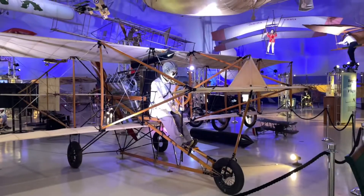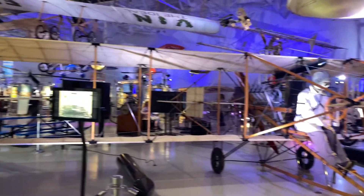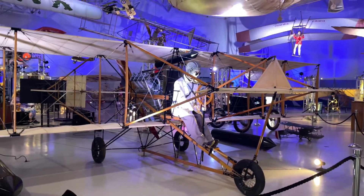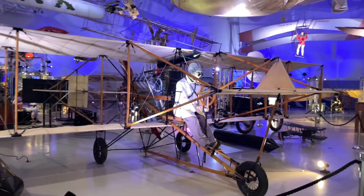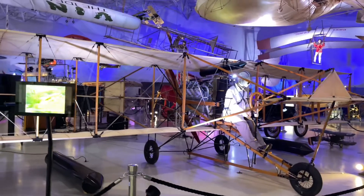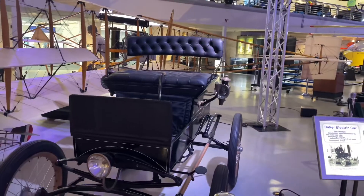This is the first naval aviation replica, and this was discovered by Eugene Illay. And this is the first electric car.